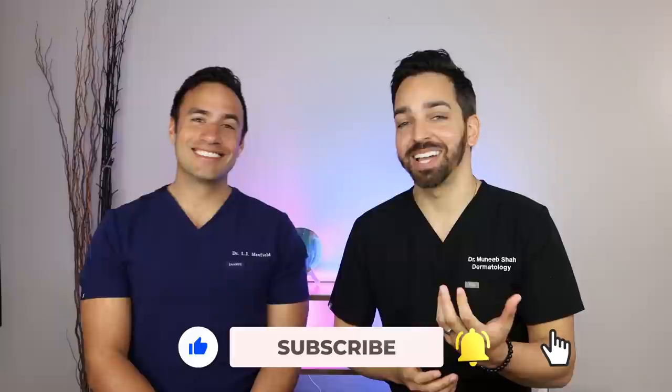Thanks y'all for tuning in — we appreciate you very much. Please like, comment, subscribe. We appreciate and love all the comments, we do read them. Some of them are amazing and hilarious — we chat about them and send them to each other, so it really is a lot of fun for us. Thank you all so much for all your support. See you next time.